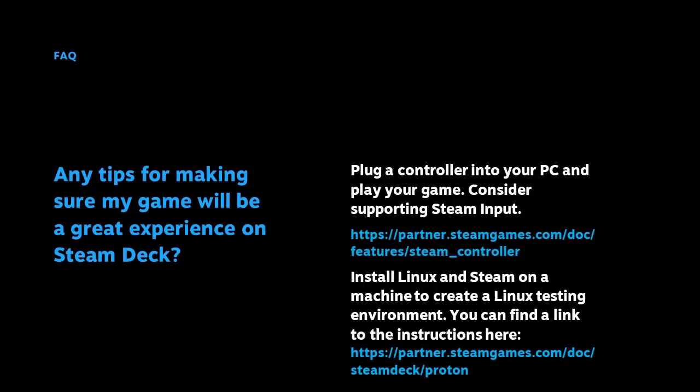Are there tips for making sure my game will be a great experience on Steam Deck? A quick test is to plug in a controller and play your game from startup, paying attention to any launchers or interfaces where you might need to reach for your mouse or keyboard. We also recommend looking into supporting Steam Input, especially if you have a mouse-and-keyboard-centric game — it can make the experience better for Deck players without refactoring the whole game around controller input. You can also try installing Linux and Steam on a machine to create a Linux testing environment to test how your game runs on Proton.